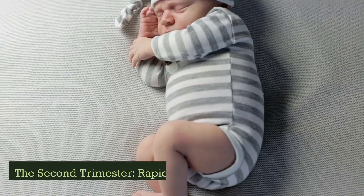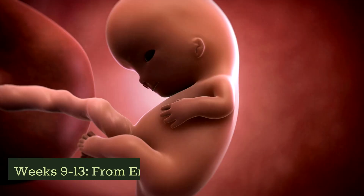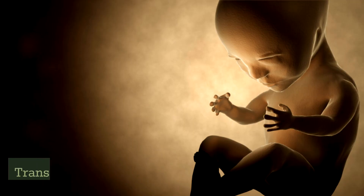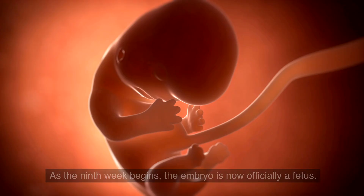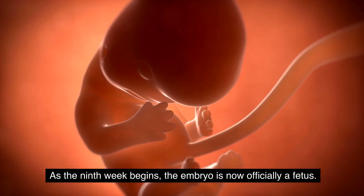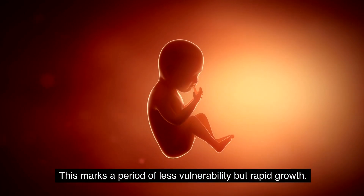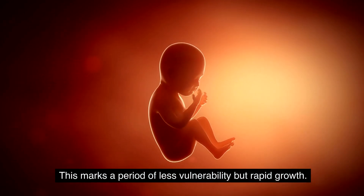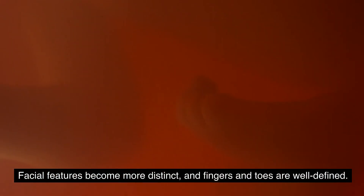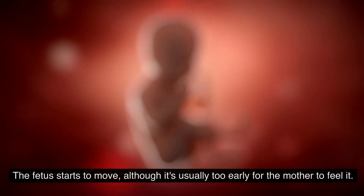The second trimester — rapid growth and development. Weeks 9 to 13: transition to fetus. As the ninth week begins, the embryo is now officially a fetus. This marks a period of less vulnerability and rapid growth. Facial features become more distinct and the fingers and toes are well defined.